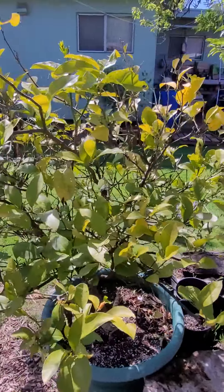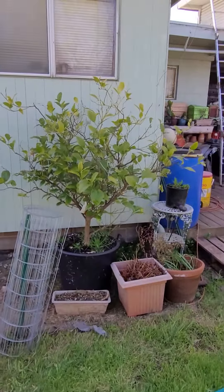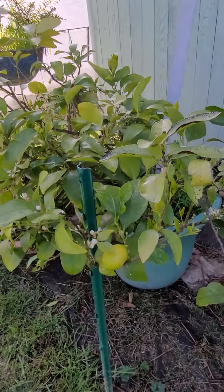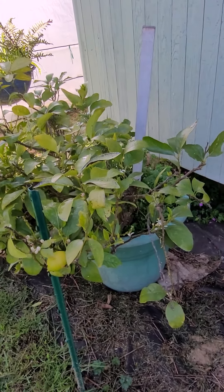Our lemons are finally out of their prison, so they'll be kicking off pretty well. We've got another lemon here, and we've got a lime over here. Yes, you can grow citrus in Oregon, but the only thing you have to remember is you have to put them indoors in the winter.